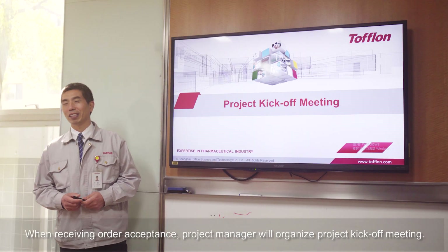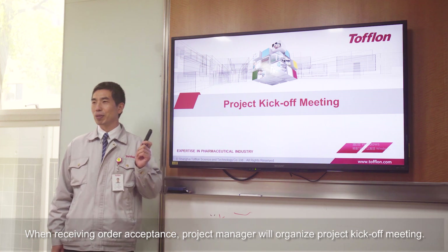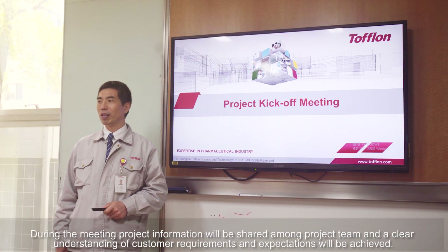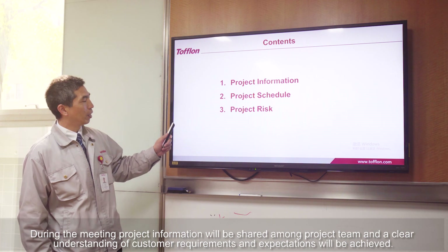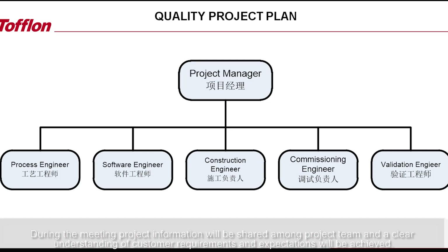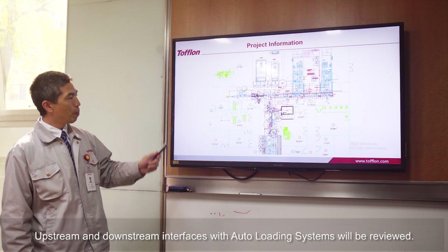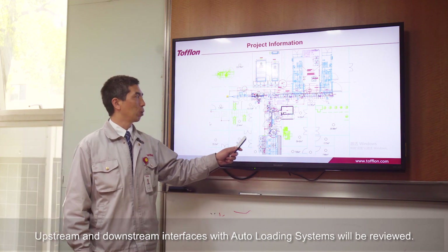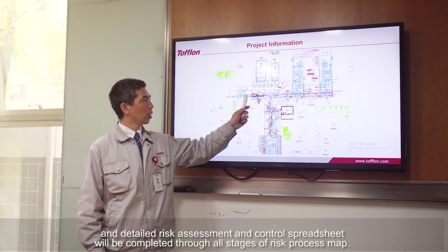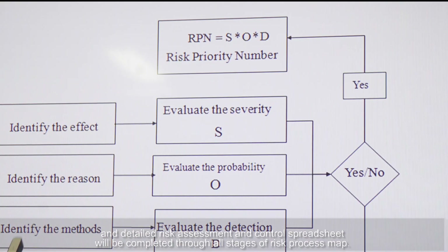When receiving order acceptance, the project manager will organize a project kickoff meeting. During the meeting, project information will be shared among the project team and a clear understanding of customer requirements and expectations will be achieved. Upstream and downstream interfaces with auto-loading systems will be reviewed, and a detailed risk assessment and control spreadsheet will be completed through all stages of the risk process map.